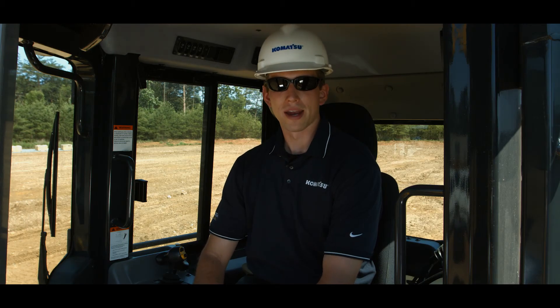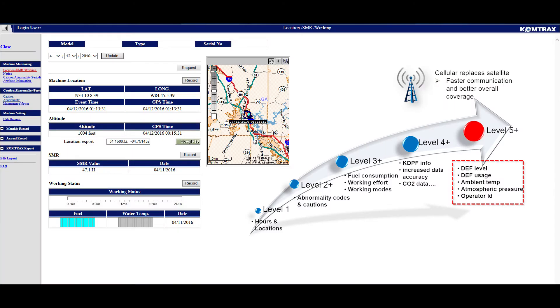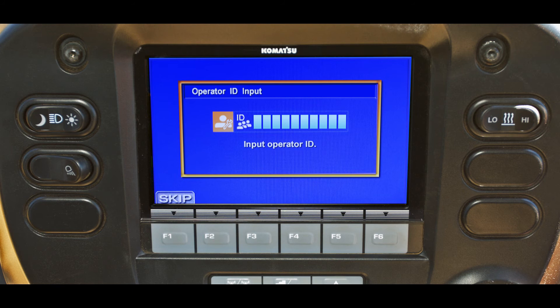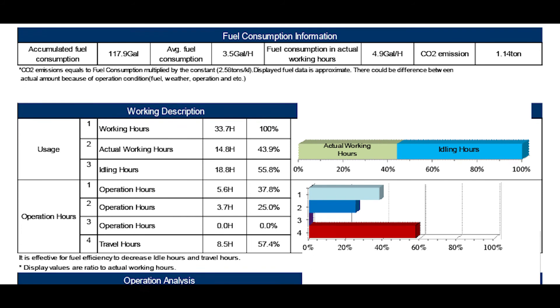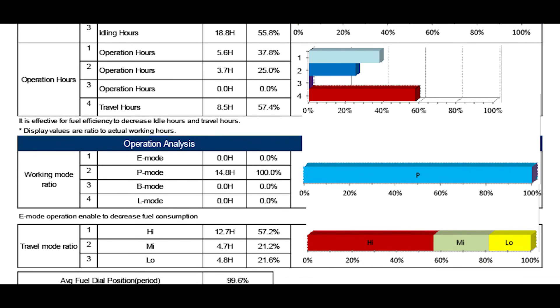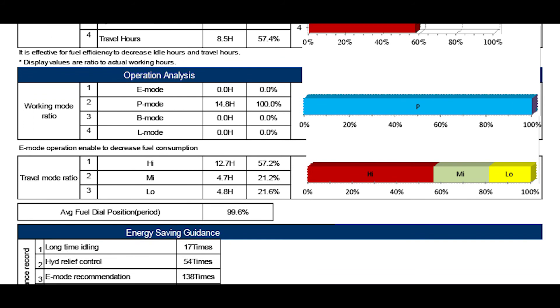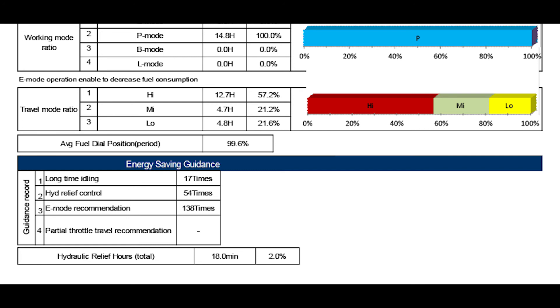Complementing the value-added features of the D51-24 is the new Comtrax Level 5. This is standard equipment and utilizes cellular communication for faster data transfer. Comtrax Level 5 also provides a new feature called Operator ID. This provides information regarding fuel consumption, operation by hours, and service information for the Tier 4 Final engine. This feature provides the owner the ability to monitor individual operator's performance and machine settings.